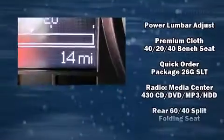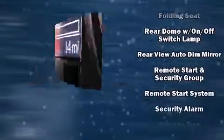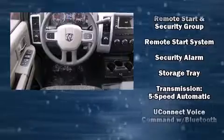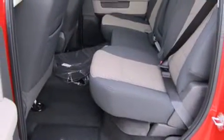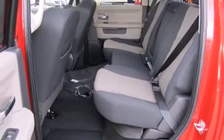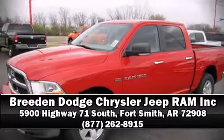Safety features include dual front impact airbags, head curtain airbags, traction control, a panic alarm, and four-wheel disc brakes with ABS. Brake assist technology provides extra pressure when applying the brakes. Please don't hesitate to give us a call.